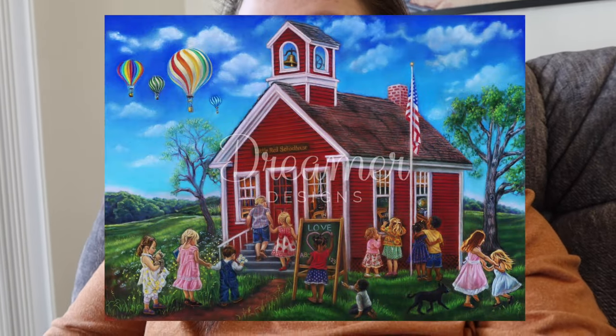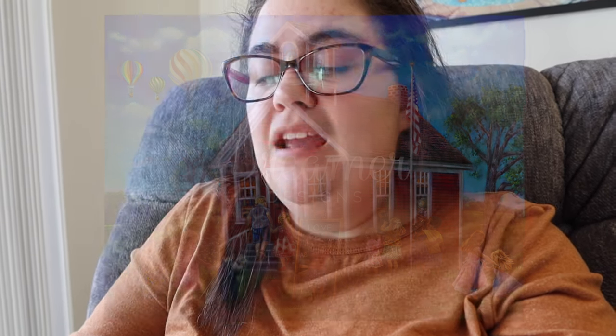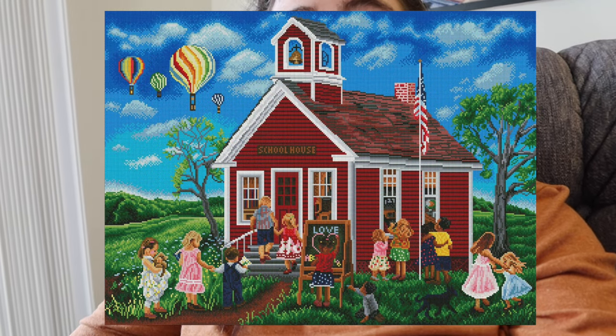Let's go ahead and talk about the Dreamer Designs release coming out on Saturday. We have Last Day of School by Trisha Riley Matthews — a square drill kit in 80 by 60 centimeters, 66 colors with 7 ABs. This one's really cute. Trisha Riley Matthews comes out with really adorable paintings with children in them and I think they're really sweet. I'm not usually the biggest fan of children in my diamond paintings, but I feel like she's an exception.